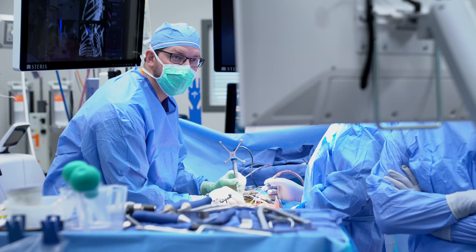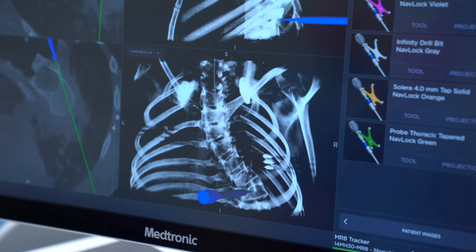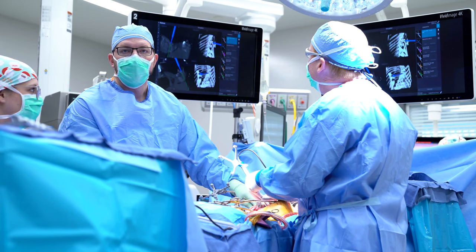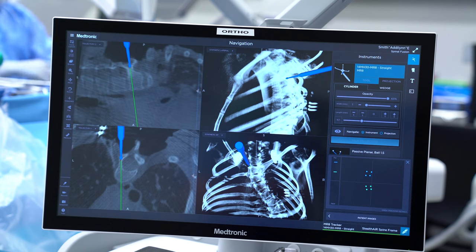This technology allows surgeons to work in a safer, more efficient manner. With scoliosis, it's not just the curve of the spine — there's rotation as well. Having a three-dimensional understanding of how the spine rotated allowed the team to place screws through the apex of the upper curve, which is the most dangerous area because that's where her spinal cord sits next to the spine in a complicated way.